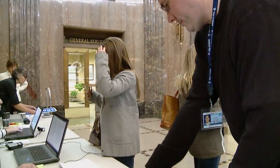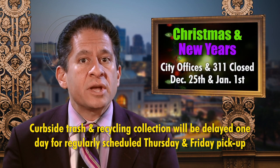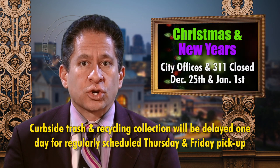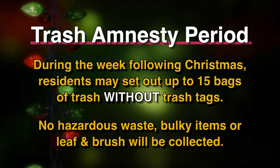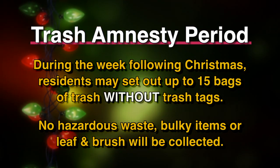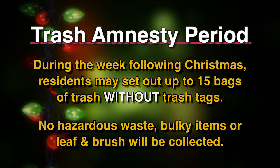If you would like one or more, come to the City Communications Office on the 21st floor of City Hall during regular business hours. As we approach the Christmas and New Year's holidays, city offices and the 3-1-1 call center will be closed on Thursday, December 25th, and Thursday, January 1st. Curbside trash and recycling collection will be delayed one day both weeks for some residents. The week following Christmas is a trash amnesty period — residents may set out up to 15 bags of trash without needing extra tags. No hazardous waste, bulky items, or leaf and brush will be collected during that time.